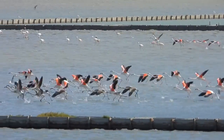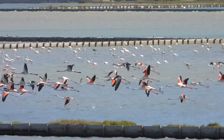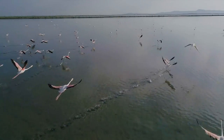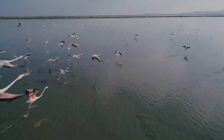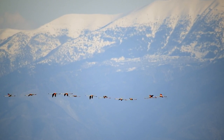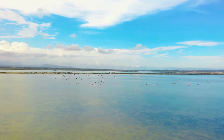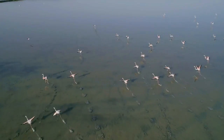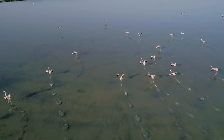Flamingos are not only great at feeding, but they are also skilled flyers. They fly with their necks straight out and legs extended behind them, making a stunning sight in the sky. They fly long distances in search of food and breeding grounds and fly in large flocks, which can be a breathtaking sight to behold. In addition to their impressive flight abilities, flamingos are also strong swimmers and use their webbed feet to paddle through the water.